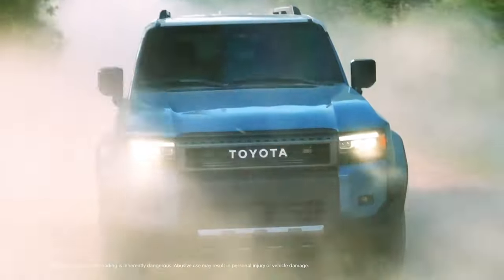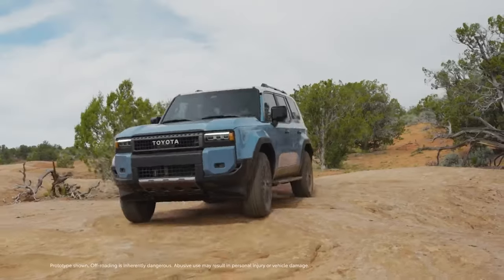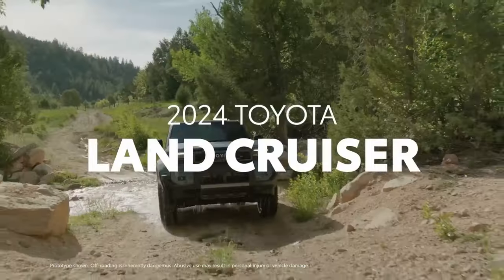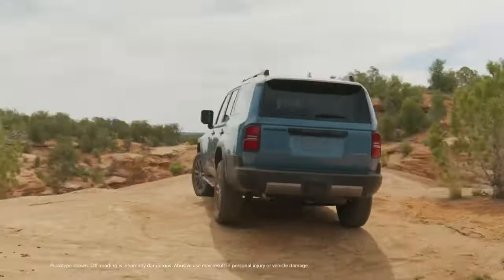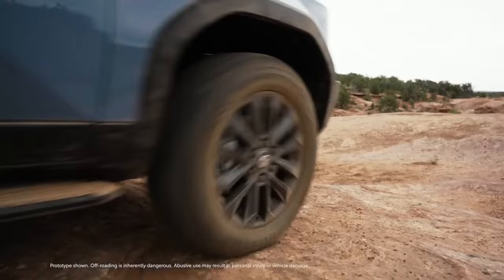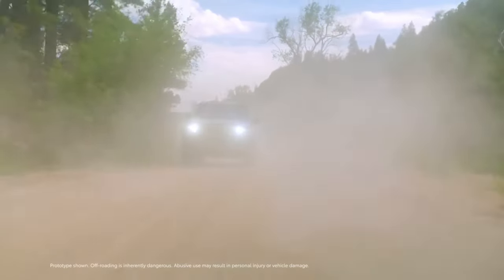Hey there, everyone! Welcome back to Wheel World, and today we have something truly exciting to talk about: the 2024 Toyota Land Cruiser. Toyota has completely revamped this iconic SUV, and we're here to give you the lowdown on all the amazing features and updates. So buckle up, and let's dive right into it.